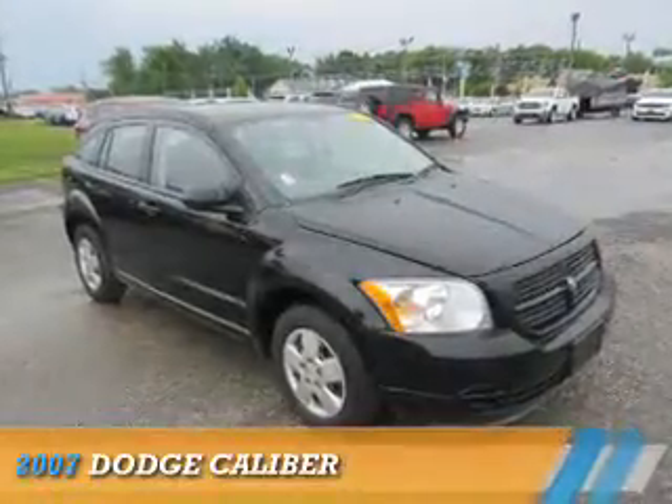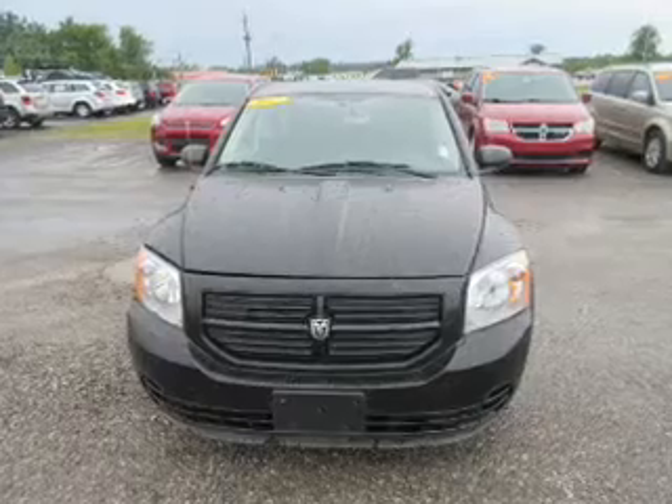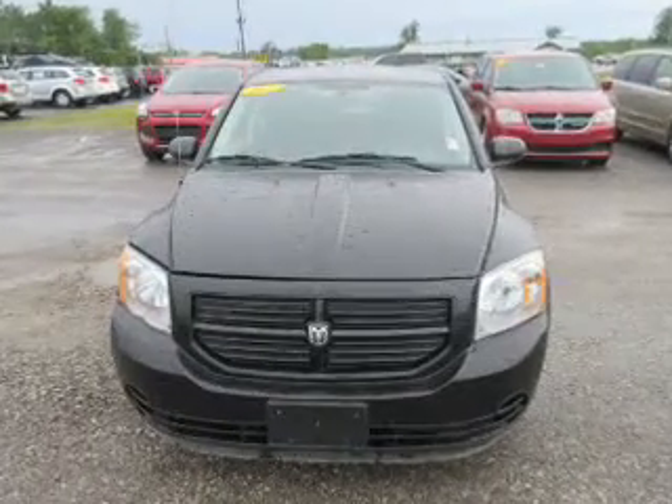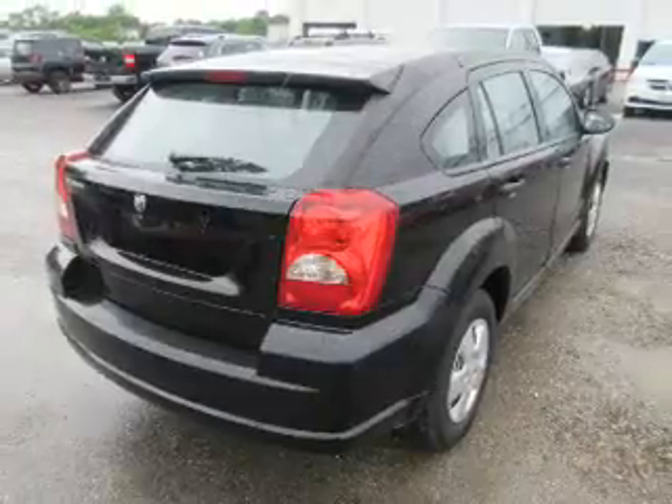Presenting the 2007 Dodge Caliber — Grab Life by the Horns. It's powered by front wheel drive, a 1.8 liter 4 cylinder engine, and a manual transmission.